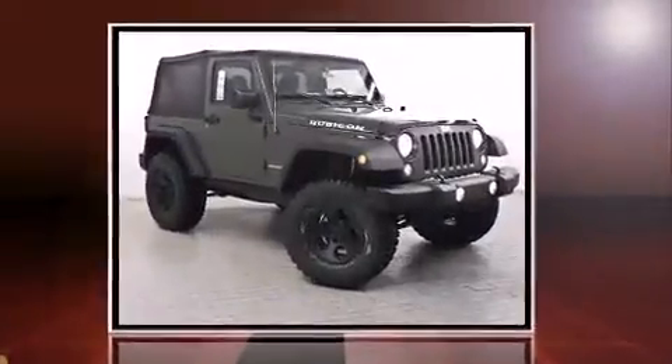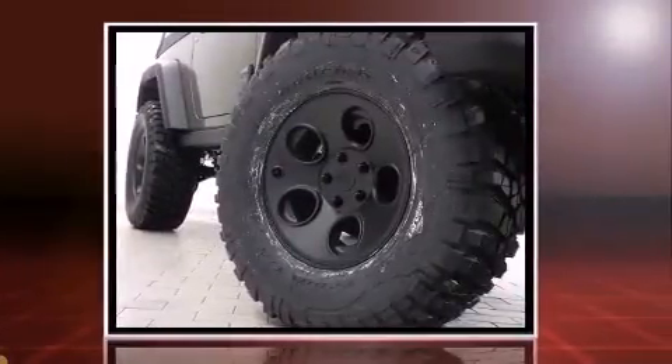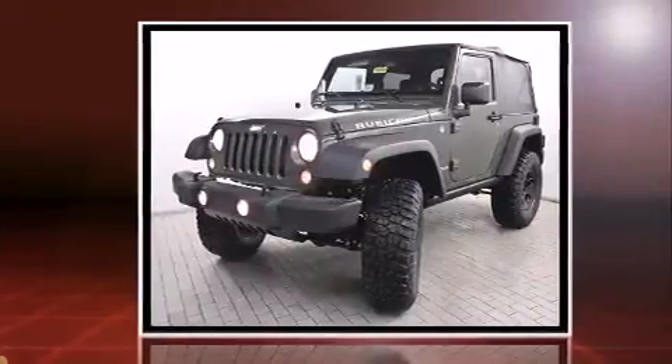The 2015 Jeep Wrangler. Under the hood, you'll find a six-cylinder engine with more than 270 horsepower. And for added security, Dynamic Stability Control supplements the drivetrain. Four-wheel drive allows you to go places you've only imagined.